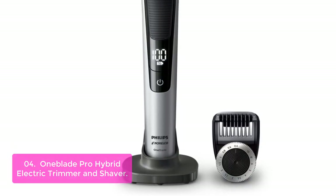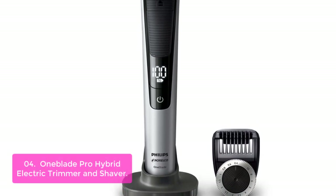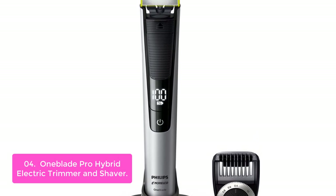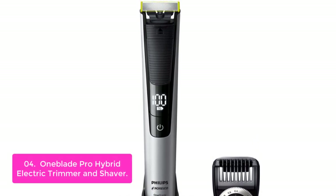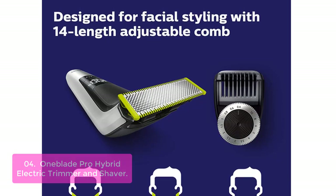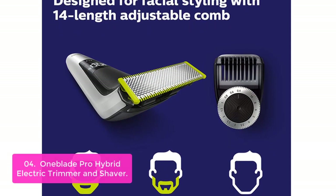List number 4: OneBlade Pro Hybrid Electric Trimmer and Shaver. The OneBlade Hybrid Electric Trimmer is a revolutionary item that can easily cut your hair and provides a much closer shave than a regular beard trimmer. It also features comb attachments to achieve 10 length settings from 0.4 up to 3, so you can style your facial hair how you want.